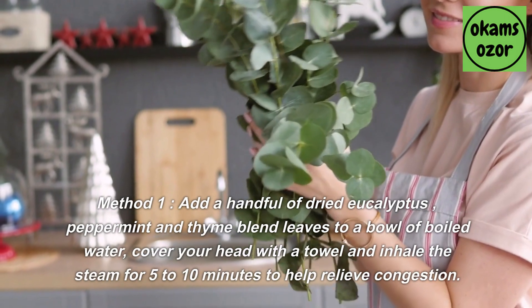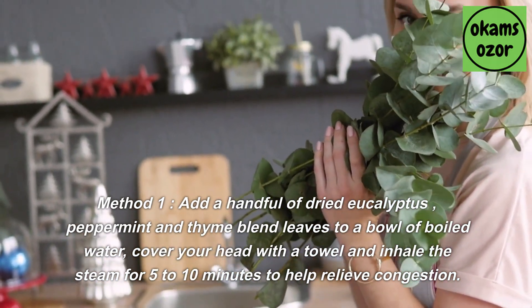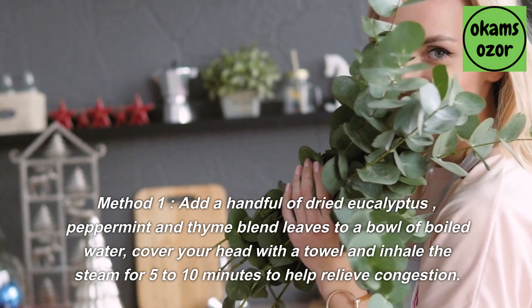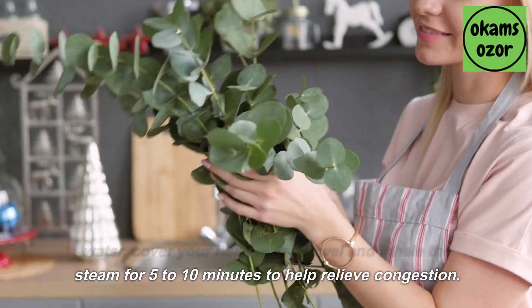Method 1: Add a handful of dried eucalyptus, peppermint, and thyme blend leaves to a bowl of boiled water. Cover your head with a towel and inhale the steam for 5 to 10 minutes to help relieve congestion.